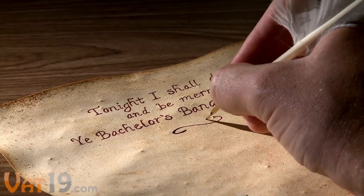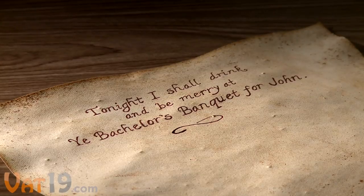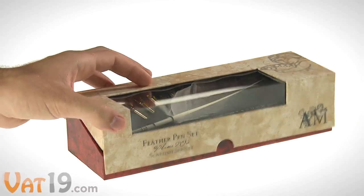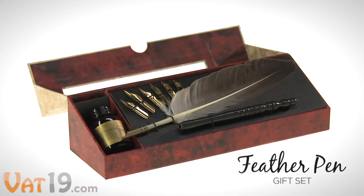Long before the days of texting and status updates, people actually took the time to write stuff with ink, by hand. In honor of this awesome lost art, we introduce the Feather Pen Set.